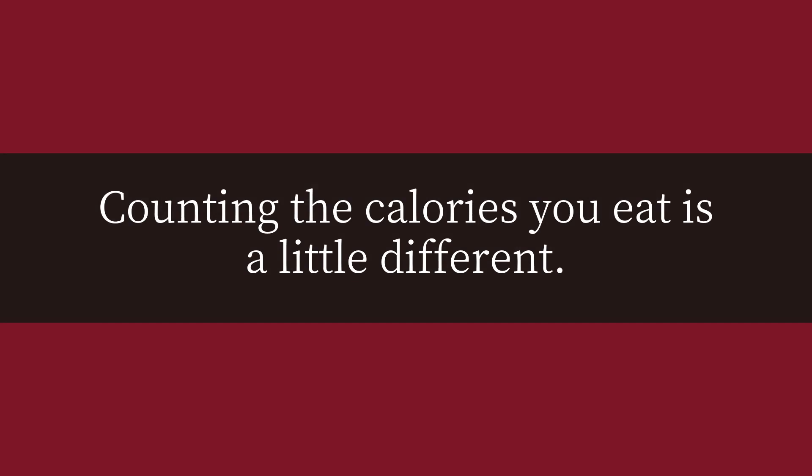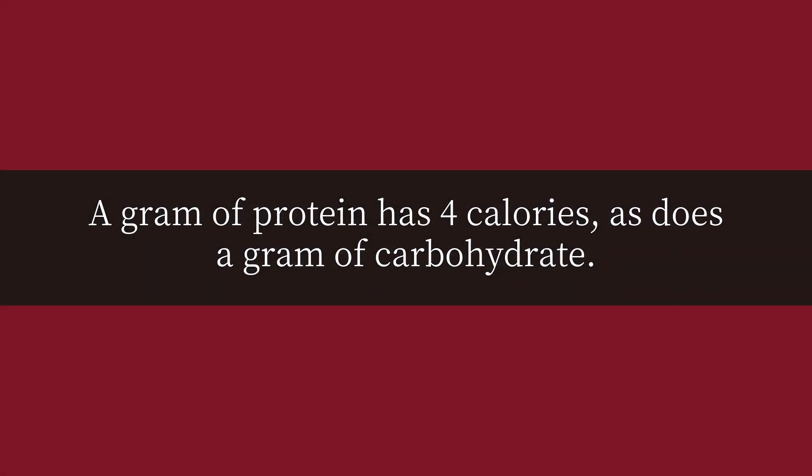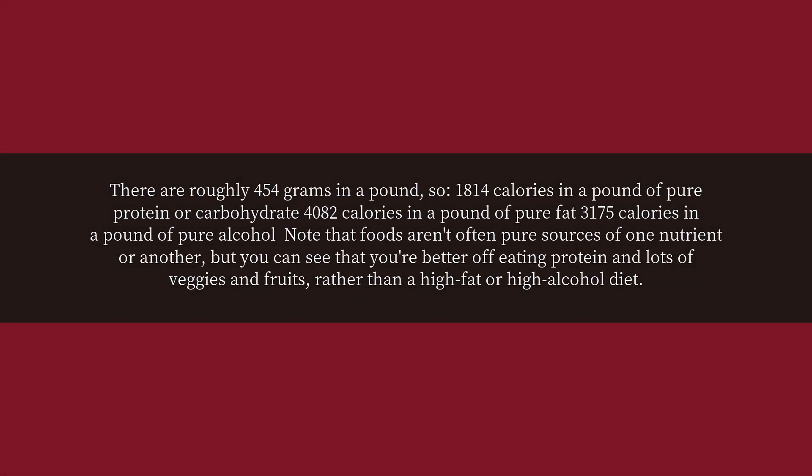Counting the calories you eat is a little different. A gram of protein has 4 calories, as does a gram of carbohydrate. But a gram of fat has 9 calories, and a gram of alcohol has 7. There are roughly 454 grams in a pound.